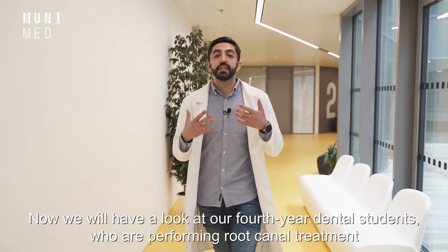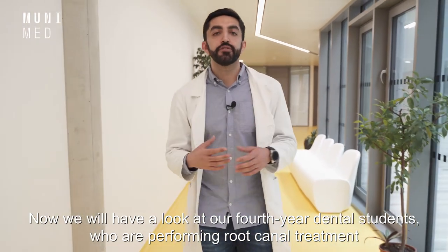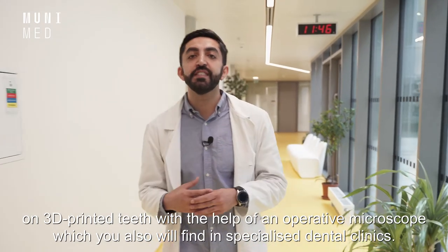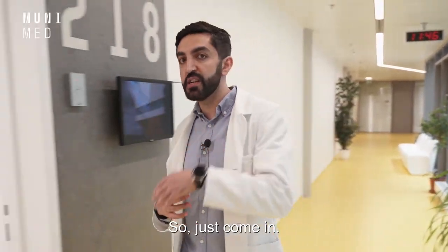Now we will have a look at our fourth-year dental students who are performing root canal treatment on a 3D printed tooth with the help of an operative microscope, which you will also find in specialized dental clinics. So just come in.